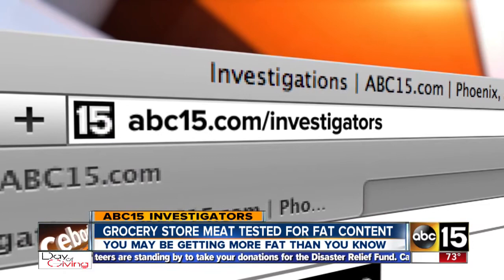Go to ABC15.com/investigators and you can see all of our test results. I'm investigator Joe Ducey, ABC15 News.